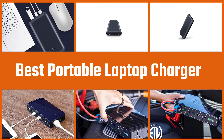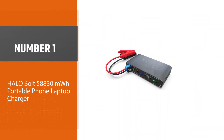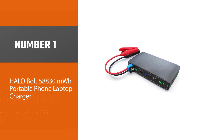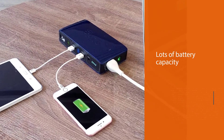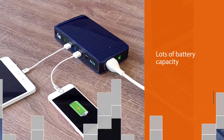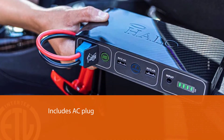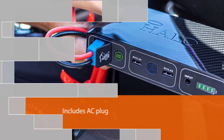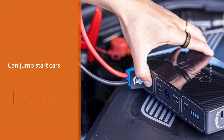Number one, most popular: Halo Bolt 58,830 milliampere-hours portable phone and laptop charger. The Halo Bolt is a high-capacity portable laptop charger with plenty of juice to meet all your needs. It's a big, hefty power bank with two USB-A 2.4A charging ports, a 120V AC wall outlet, and the ability